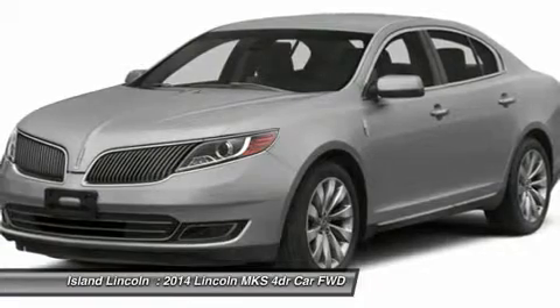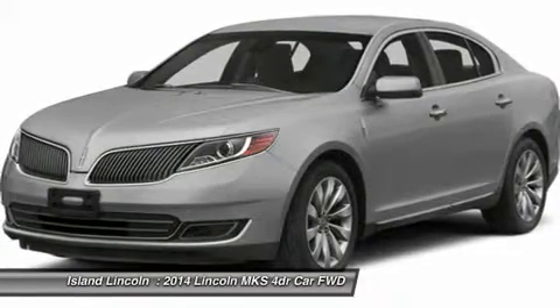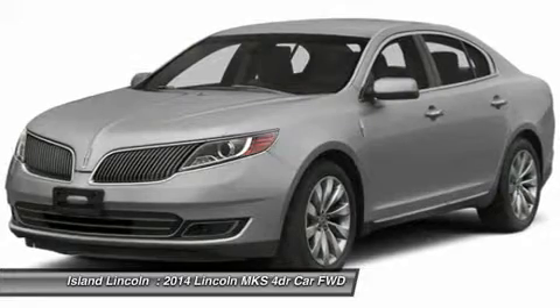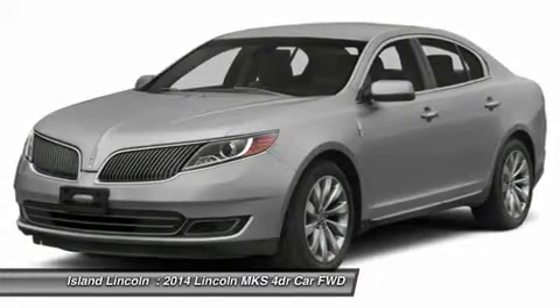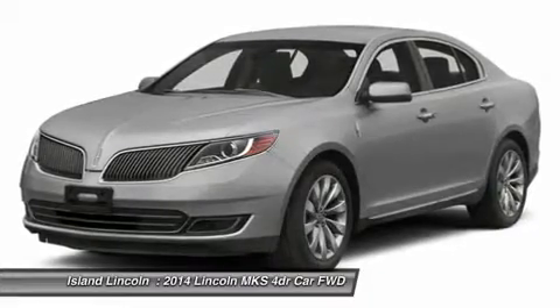Ambient Lighting, MyLincoln Touch, Sirius Satellite Radio, SYNC Voice Activated System, Remote Start, Adaptive Suspension, Electric Power Assist Steering, Rear View Camera.